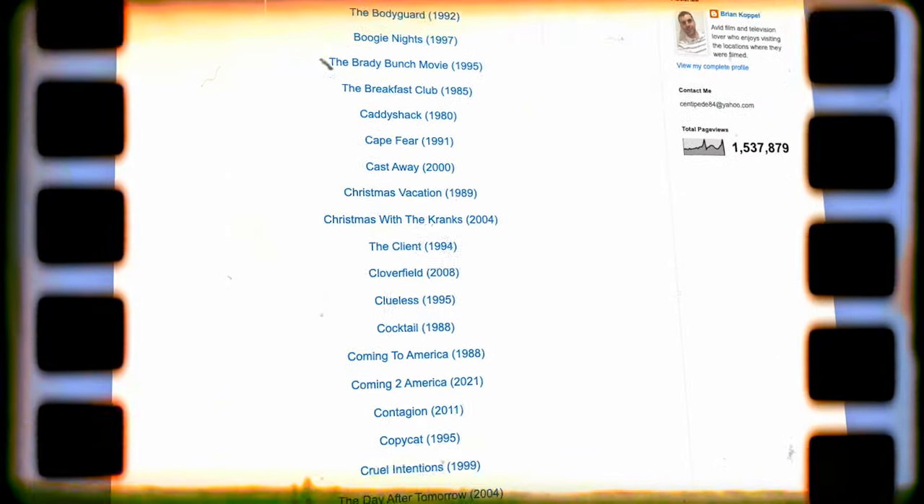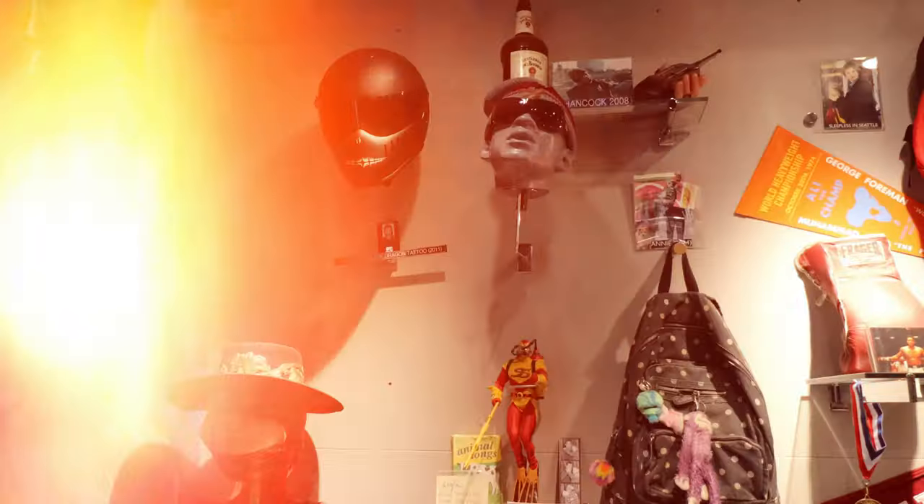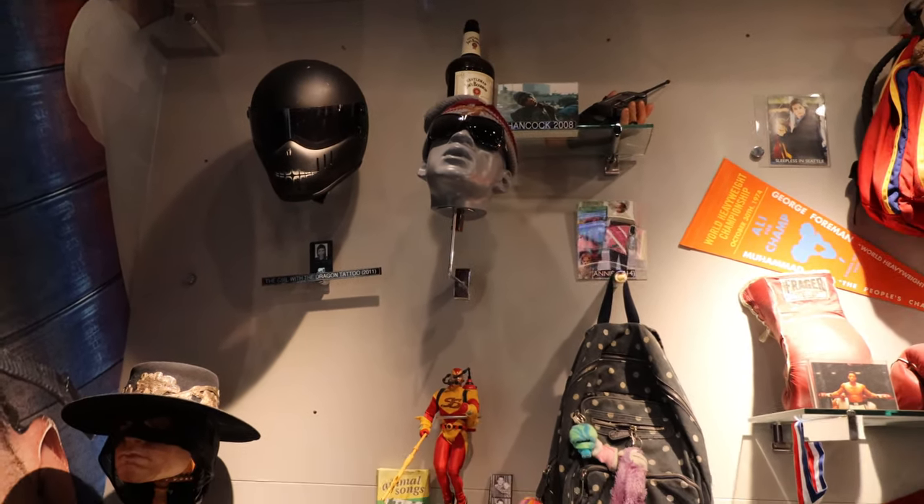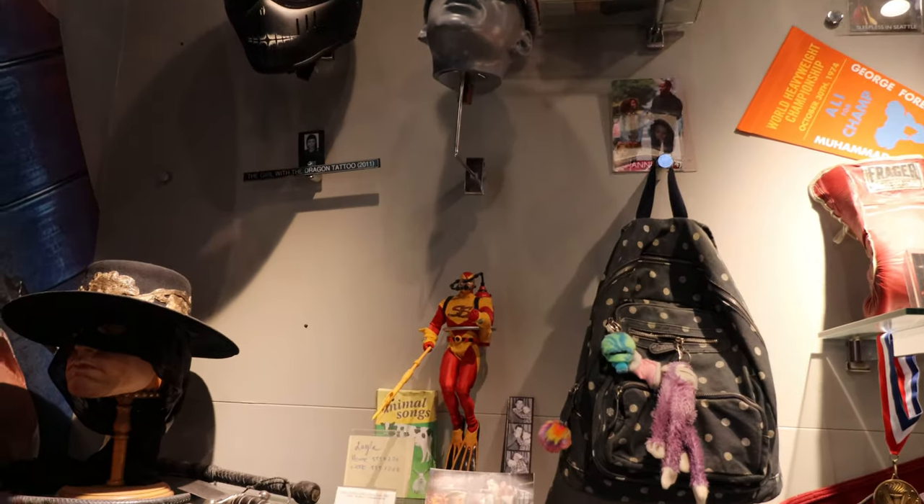Make sure to follow Brian reel-to-reel — I'll put his stuff down below. They let me back in here. I don't know how long they're going to give me, so I'm going to try to focus on the stuff that I think is the coolest, and Hancock isn't really one of those.